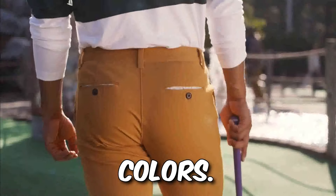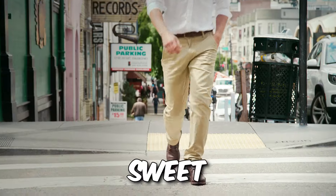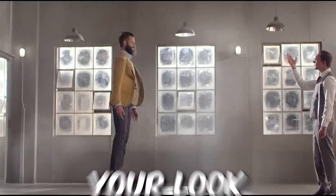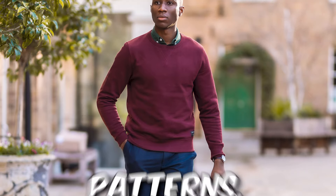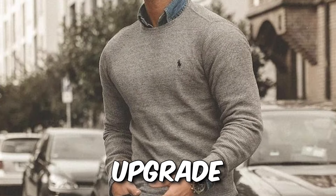Chinos and dress pants: comfort kings in diverse colors. Dress pants for when polish matters — find your sweet spot, gentlemen, between comfy and sharp. Blazers and sweaters elevate your look and keep you comfortable. Think versatile neutrals, experiment with textures and patterns, and layer over your button-down for an instant style upgrade.